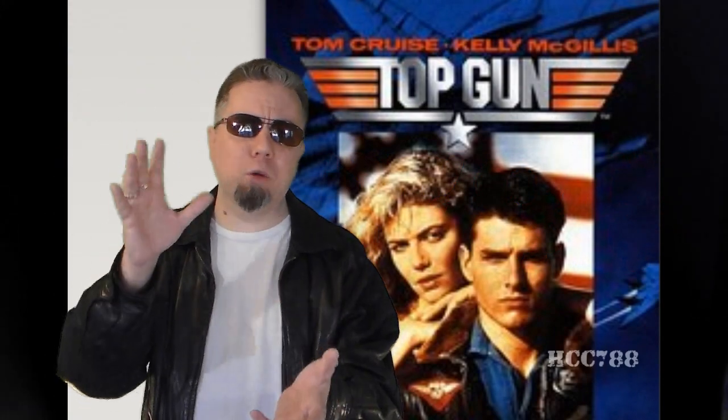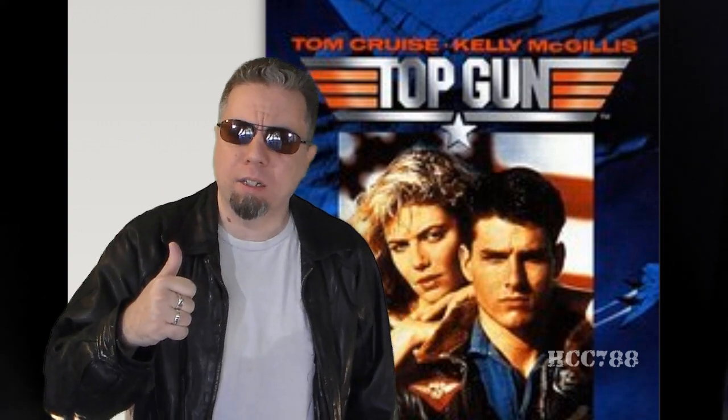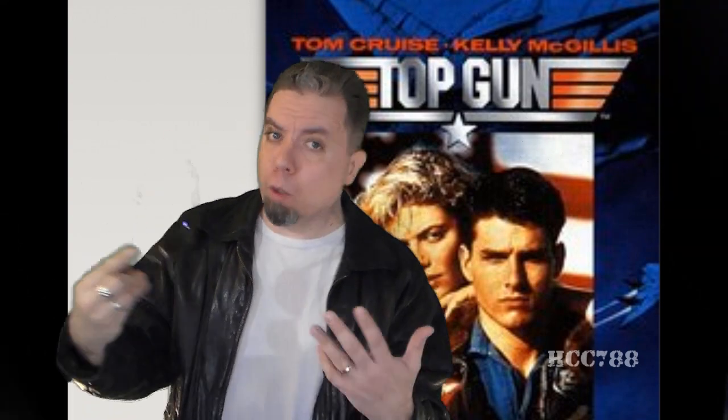Hello everybody, it's Tom Cruise, and I'm here to show you the G.I. Joe jet that was based on the plane popularized by my movie, Top Gun. Fooled you — it's really Hooded Cobra Commander 788. I know, I look exactly like Tom Cruise. You're not seeing double here, it's really me.